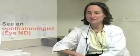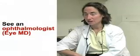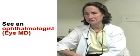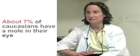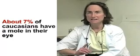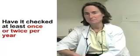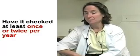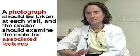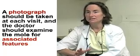If I had a mole in my eye, I would first want to see an ophthalmologist who could dilate my eyes, look in the back, and quantify the size of the mole. Knowing that moles are fairly common — about 7% of white people have a mole — I don't think I'd be too worried, but I would make sure that the doctor checks me at least once or twice a year. I would want a photograph at each visit, and I'd want the doctor to examine the mole carefully, looking for associated features.